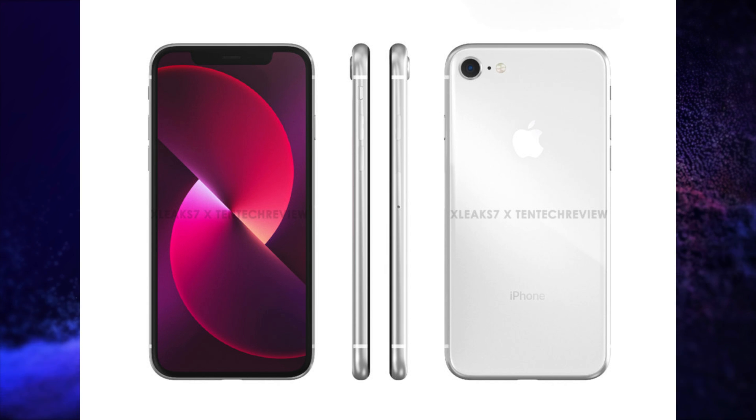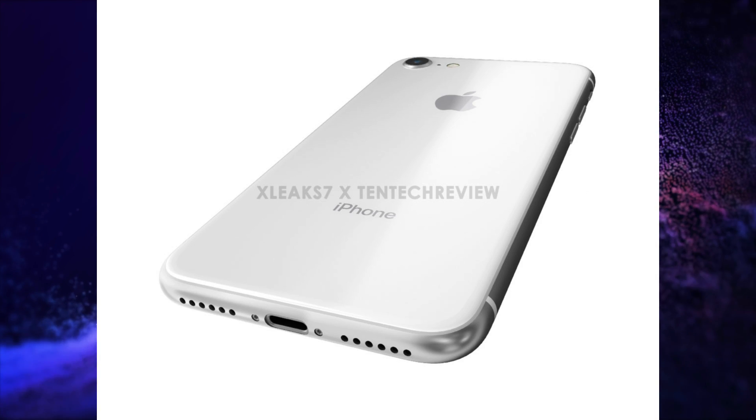It could come in white, black, red, and rose gold colors. The iPhone SE 3 is expected to be priced around $400.